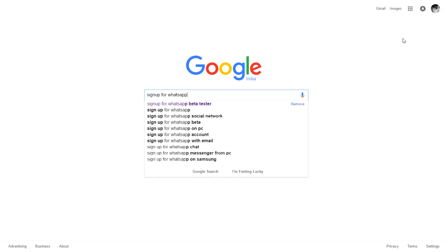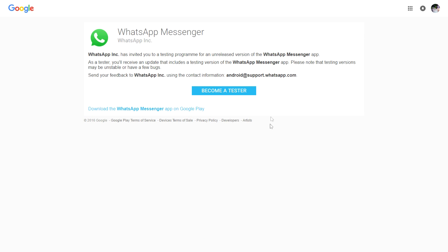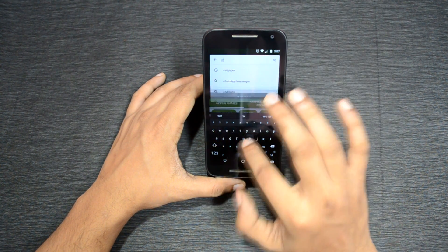Type 'sign up for WhatsApp beta tester', click on the very first link, and click on 'Become a Tester'. Once you get the confirmation message that you are now a WhatsApp beta tester, open the Play Store and search for WhatsApp Messenger.